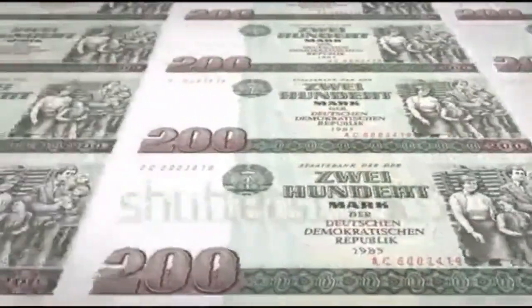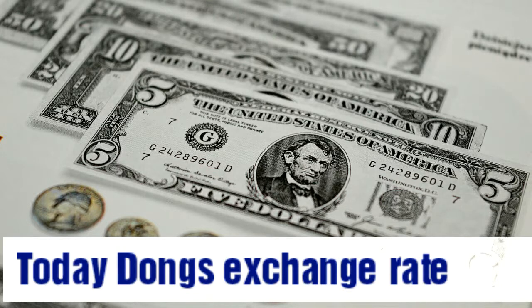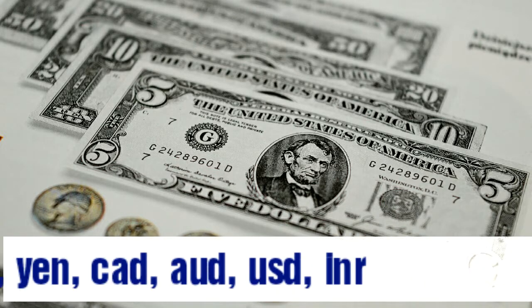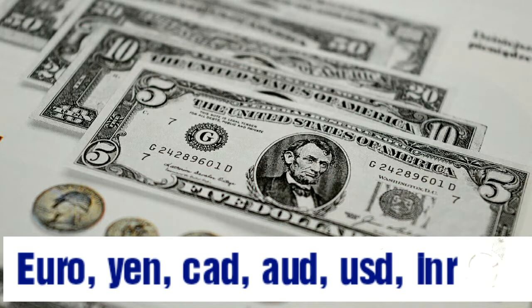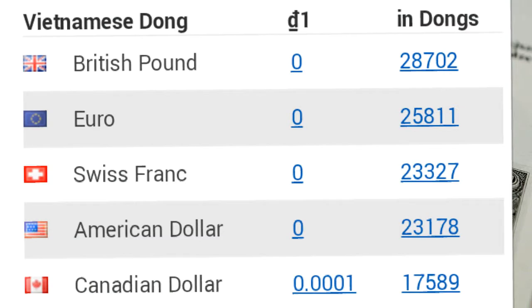Today's currency exchange rates in Vietnam. We'll cover British pound, euro, USD, Canadian dollar, Australian dollar, Swiss franc, Japanese yen, Indian rupees, and Chinese yuan exchange rates in Vietnam today.